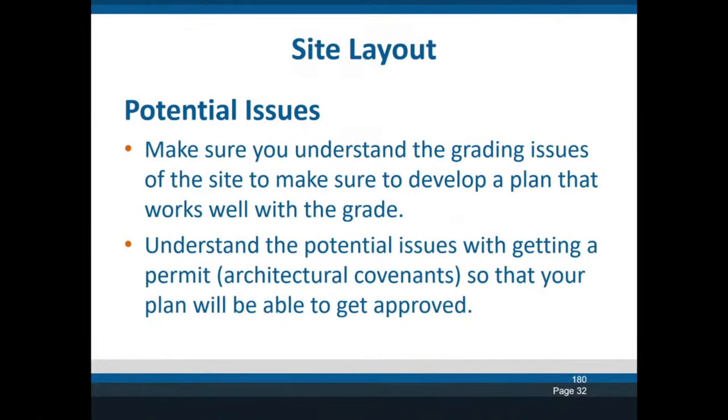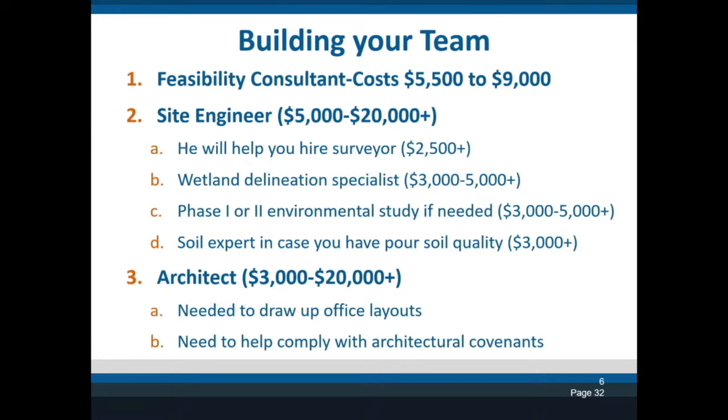Just today I was talking to someone who could only have 60 percent impervious soil, which means blacktop, driveway, and buildings can only be 60 percent of the entire property — the rest has to be green. There's a lot you have to know before you can lay it out properly. You also want to understand the grading issues on your site survey — how much the project falls or rises from front to back — and what the township will require for approval, such as no doors visible from the street.